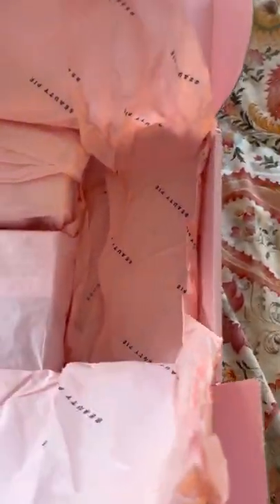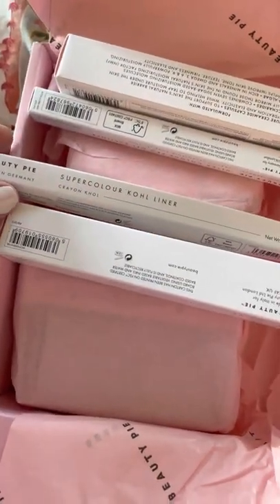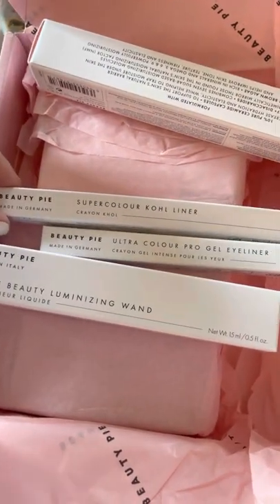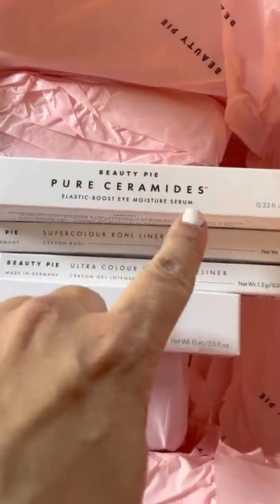Excuse the sound of the paper. See what they did there? They got all of this in one box — and I think that's part of their whole thing, right? Cutting down on waste. Very basic boxes, but I like the simplicity. So here is my eyeliner, here is the triple luminizing wand, and this is the other eyeliner. And this is going to be the Ceramide Elastic Boost Eye Moisture Serum.